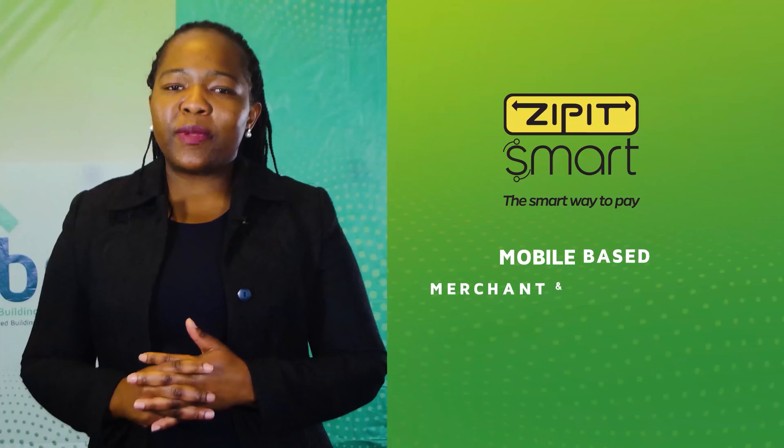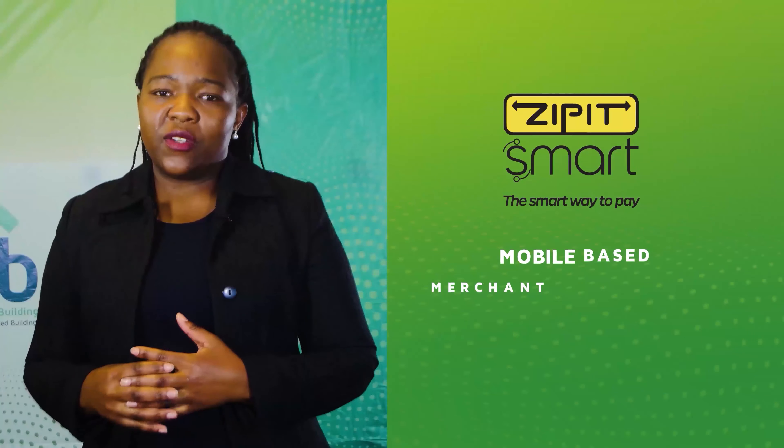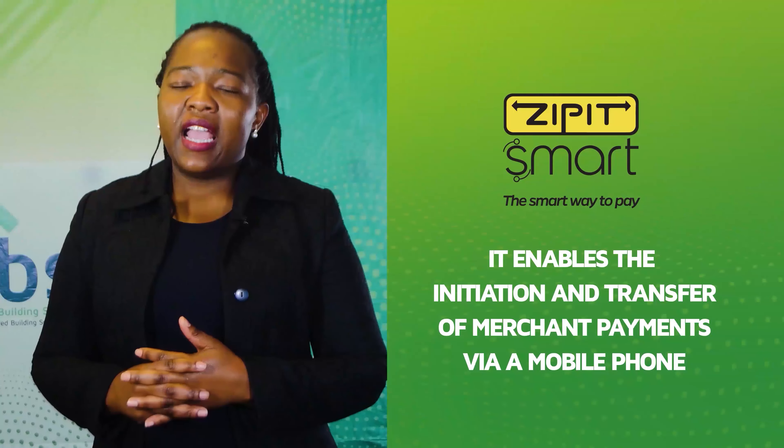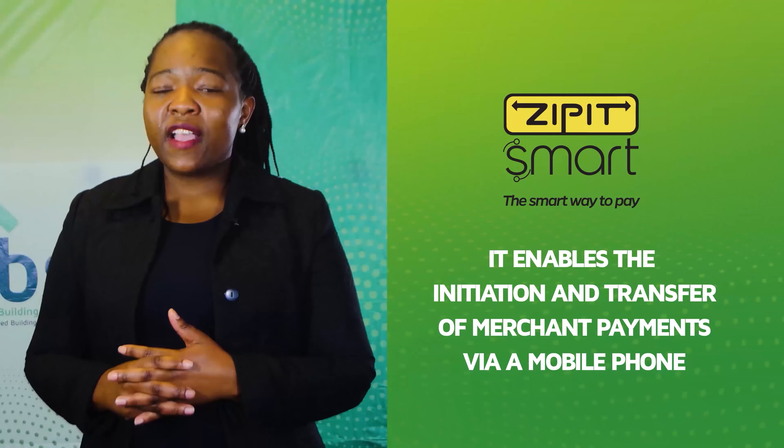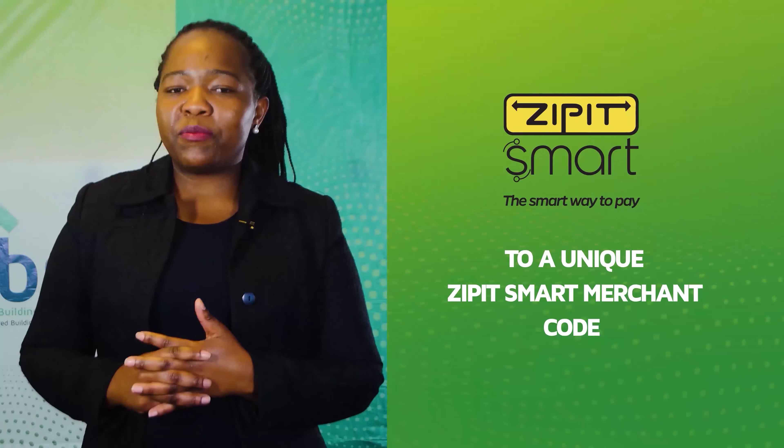Zipit Smart is a mobile-based merchant and bill payment solution. It is a function which enables the initiation and transfer of merchant payments via a mobile phone to a unique Zipit Smart merchant code.